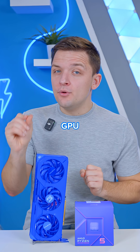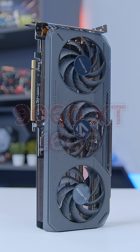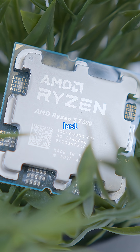What is the best CPU and GPU combo to buy for under $500? For me, there is one main option, and it's this: the RX 9060 XT 16GB from AMD and the Ryzen 5 7600 from last generation.